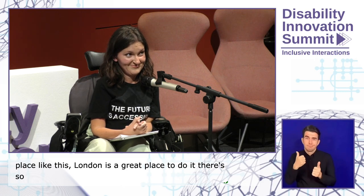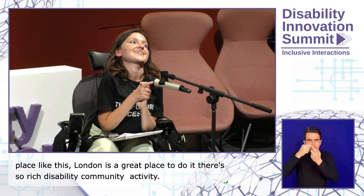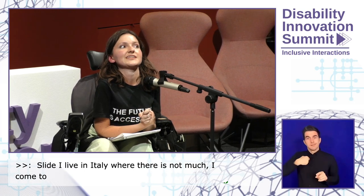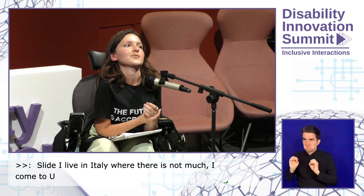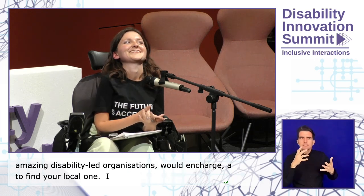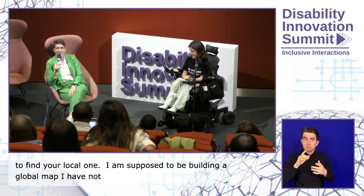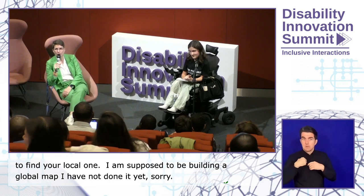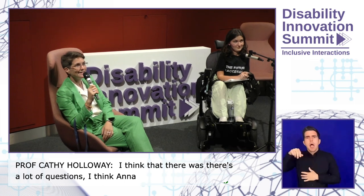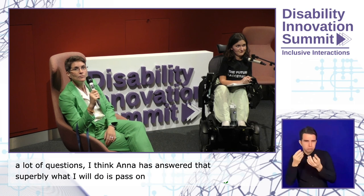Mare mentions she lives in Italy where such networks are harder to find. Anna notes every country has disability-led organisations and encourages finding a local one. Cathy offers to pass on contacts from Italy after the session.